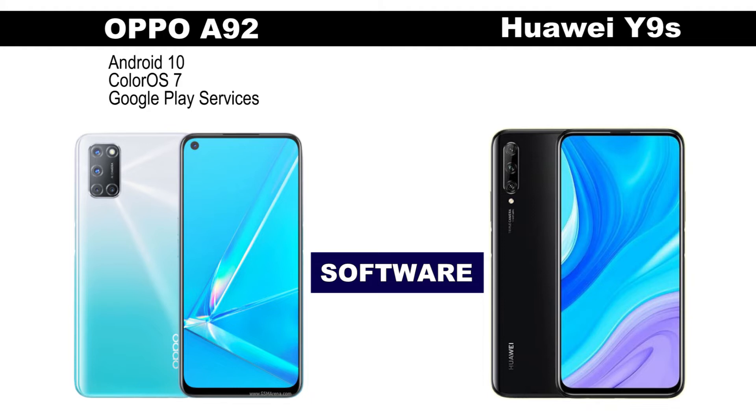The Huawei Y9s has Android 9 software out of the box, and this can also use Google Play services.